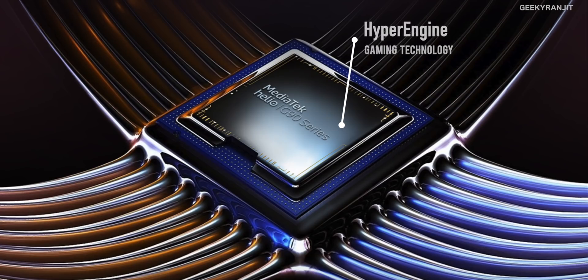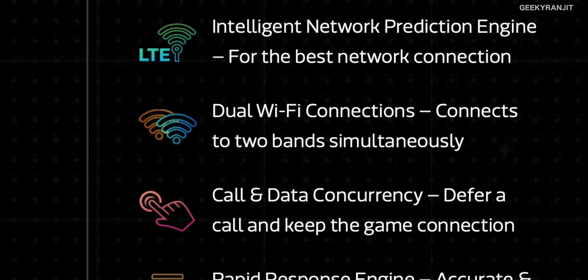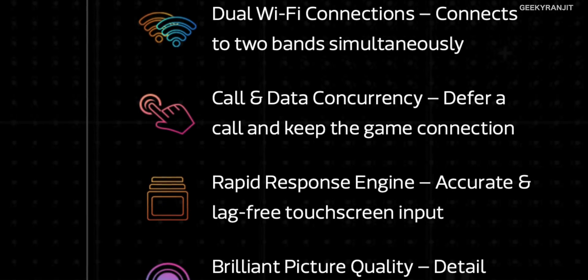Moving to gaming performance, MediaTek has this feature called the MediaTek HyperEngine, which is specifically for gamers. It provides lag-free touch response — the touch response is very fluid thanks to the HyperEngine on this G90 series. MediaTek also says it has enhanced colors and support for HDR10 for vivid pictures and enhanced gaming.